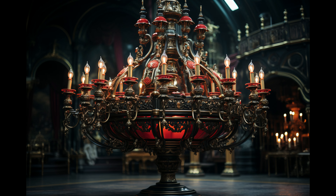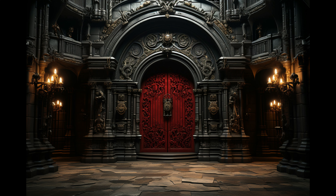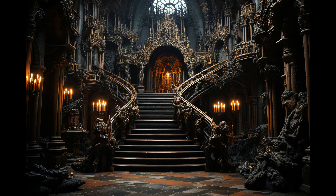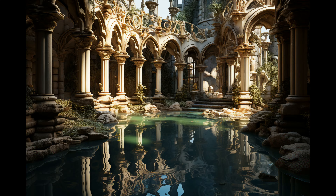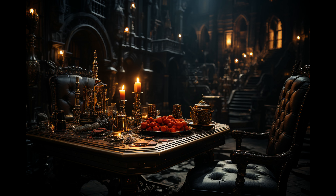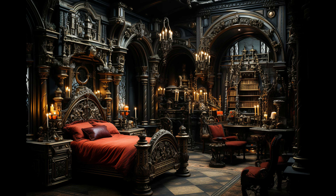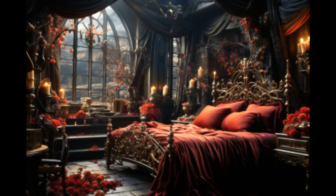Crossing the threshold, we were transported back in time. We meticulously documented every detail of the weathered manor house. Dracula eagerly escorted us from room to room, describing his grand ideas for transforming each space. Some areas, like the cavernous gothic ballroom with its vaulted ceilings, would be carefully restored to their former glory. Others would be completely reimagined to match Dracula's vision for modern luxury.